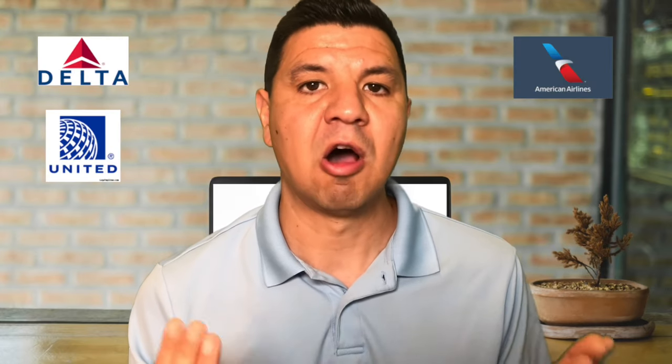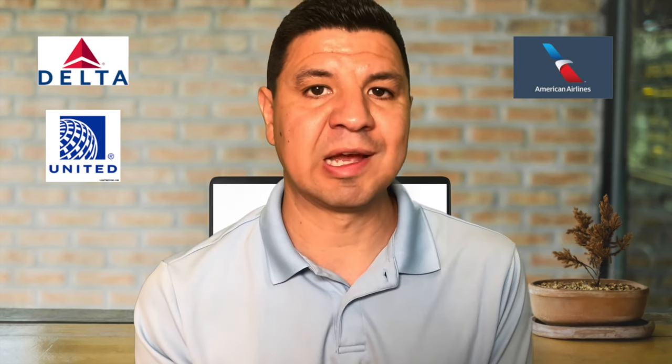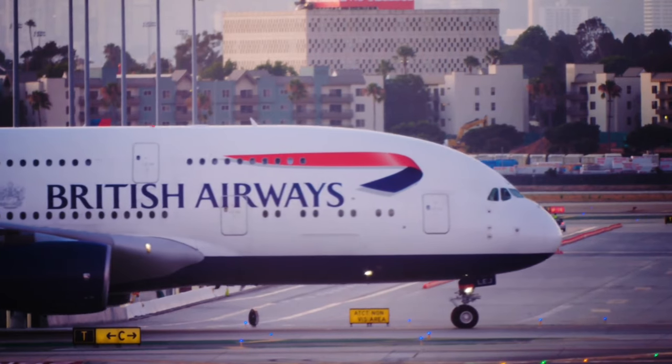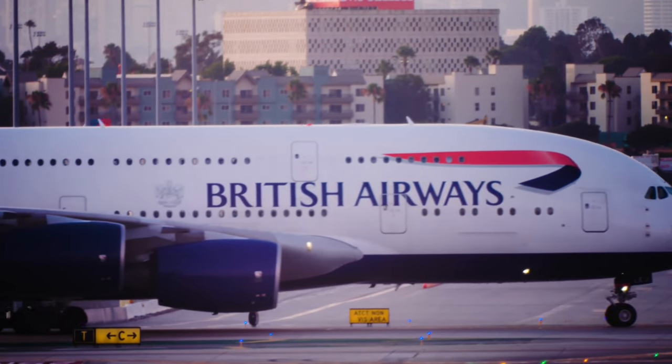Now, if you're booking an international flight, just about all the major airlines — Delta, United, American — partner with other international airlines. When you're booking through their websites, it may not be obvious to you that you may end up booking on a different airline for your connecting flight to that international destination, which may cause some confusion.